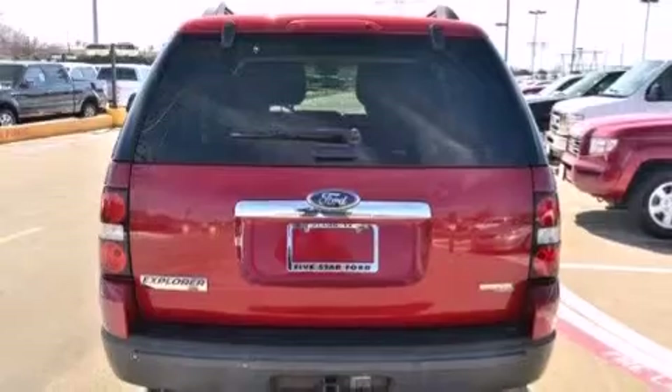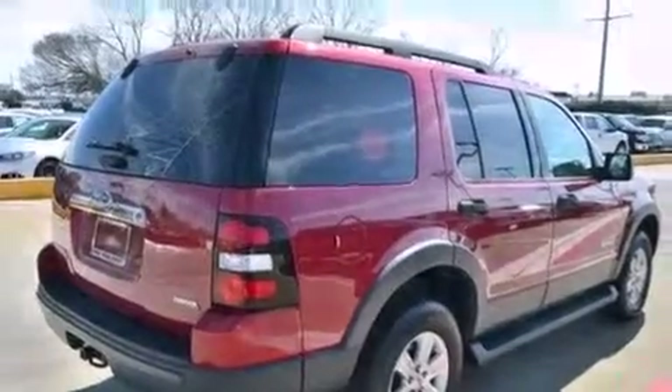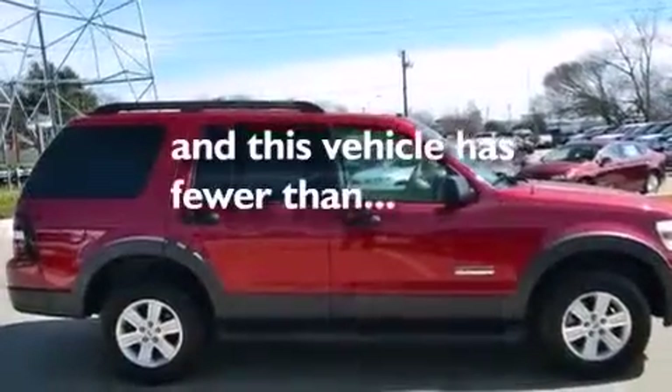Front and rear floor mats, a driver airbag, latch-ready child seat anchors, a power driver's seat, a leather-wrapped steering wheel, and this vehicle has less than 66,000 miles.